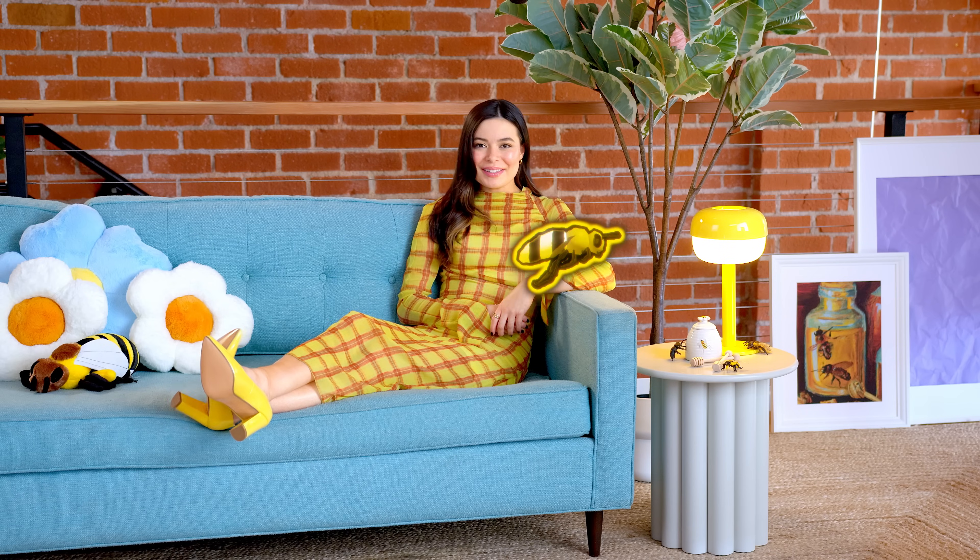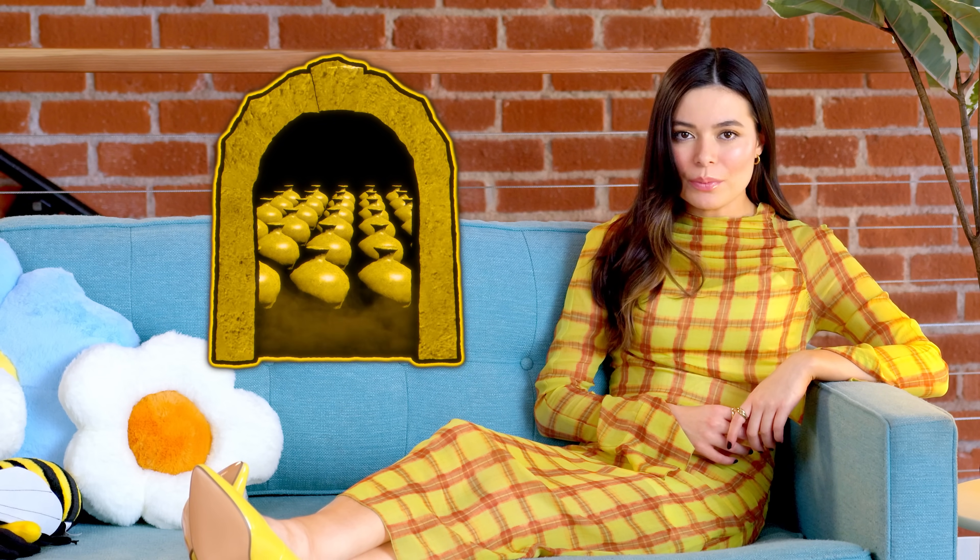Honey. Yeah? No, not you. Honey — it's all the buzz. Have you heard that honey never goes bad? Scientists have found preserved pots of honey in Egyptian tombs thousands of years old and still fresh enough to eat. I'm not sure why someone would do that, but it's nice to know we have the option.